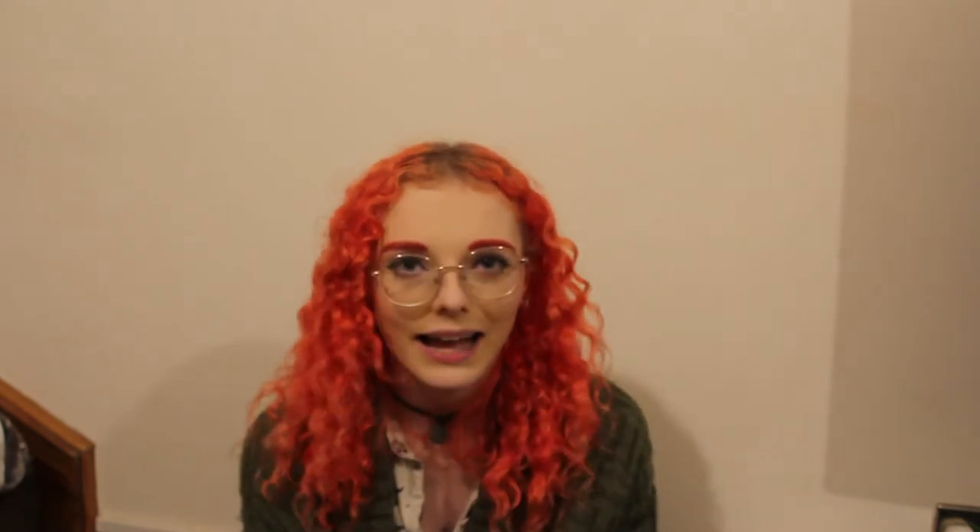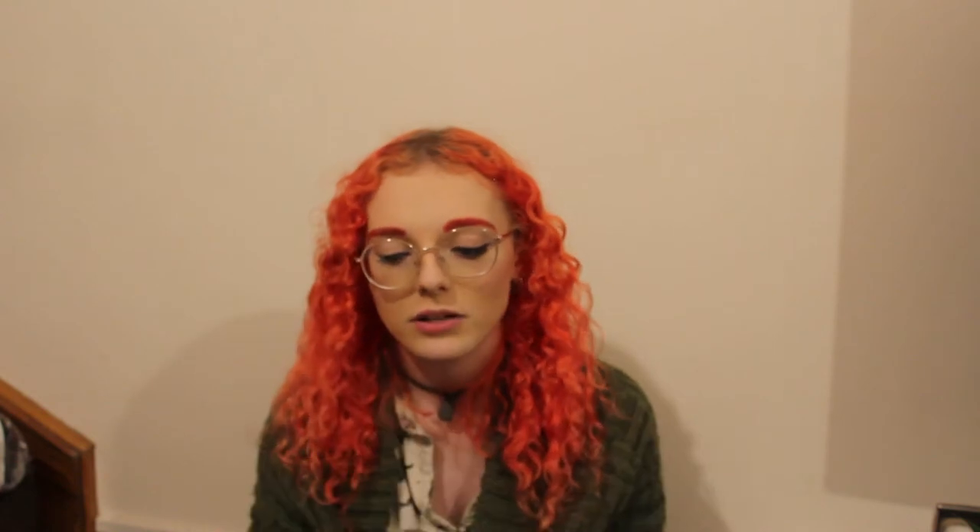At IKEA I also picked up some boring essentials like batteries — double A's and triple A's because you can never have too many. I also got another ice tray, a silicone one in the star shape. I already have one in a fish shape. My hard plastic ice cube tray is really difficult to get ice out of, whereas these silicone ones are much easier, even though the ice cubes are a bit smaller.